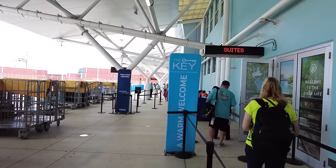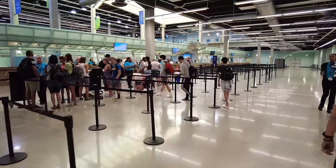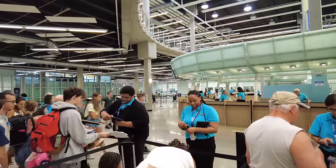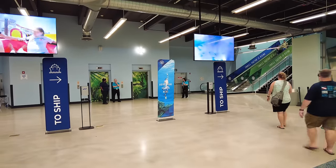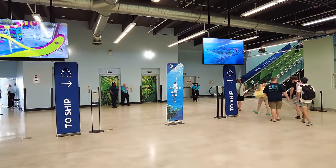Hey everyone, it's Matt from RoyalCaribbeanBlog.com. There's nothing like the excitement of Embarkation Day — that cruise is finally here. After months or years of planning, your vacation is here and you're ready to get it started. In order to have an amazing start to an even more amazing cruise, taking advantage of certain tips and tricks is going to ensure that you have the best possible start.